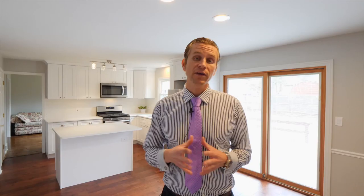I hope you found this video to be informational and you got a lot of great tips on things to think about when you're looking to do a kitchen remodel. If you have any questions about construction, kitchen remodels, building, or getting your home ready for sale, feel free to contact me at the information below. This is Joshua Ingalls with eXp Realty and OneBuilders, and I'll see you at the next video.